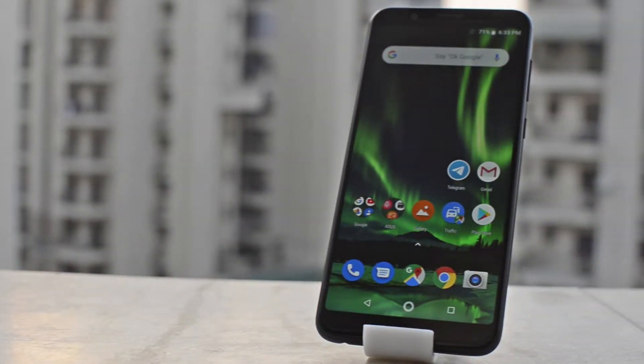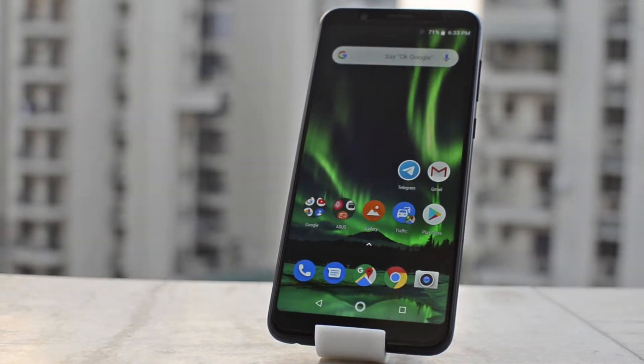You might think this is another phone review video, but it's not. It's an honest ownership review of a phone which runs on a Snapdragon 636 processor, has a large screen, has a 5000 mAh battery, and costs just 100 US dollars or 7500 Indian rupees.